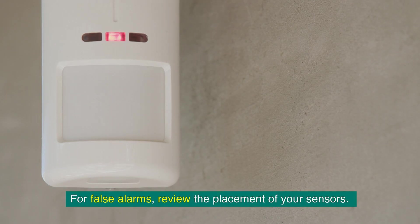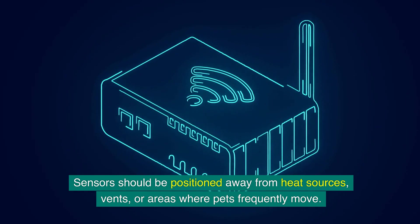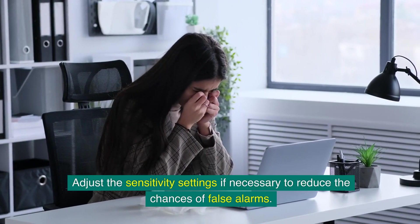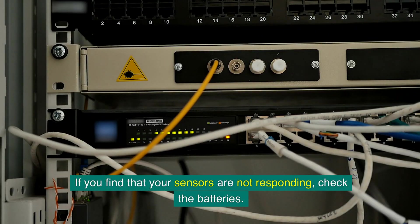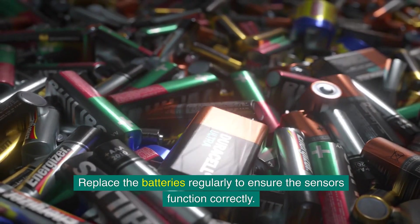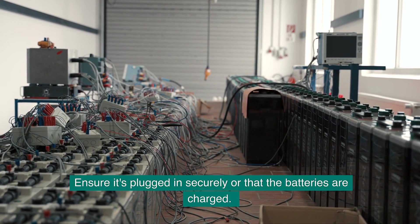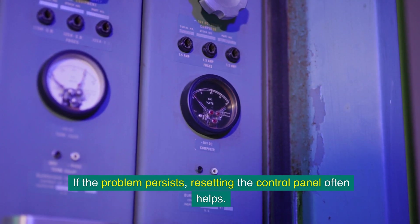For false alarms, review the placement of your sensors — they should be positioned away from heat sources, vents, or areas where pets frequently move. Adjust the sensitivity settings if necessary. If sensors are not responding, check and replace the batteries regularly. When dealing with an unresponsive control panel, check the power source first, ensure it's plugged in securely or that the batteries are charged, and try resetting the control panel if the problem persists.